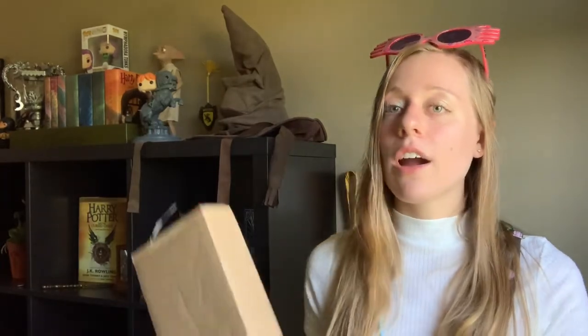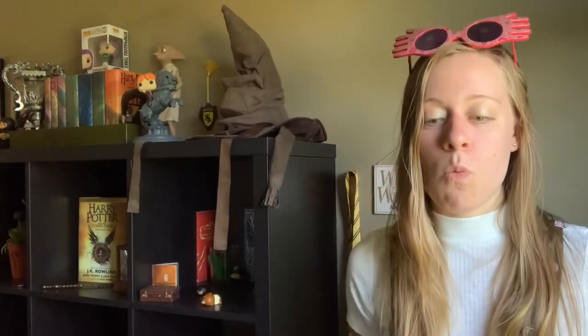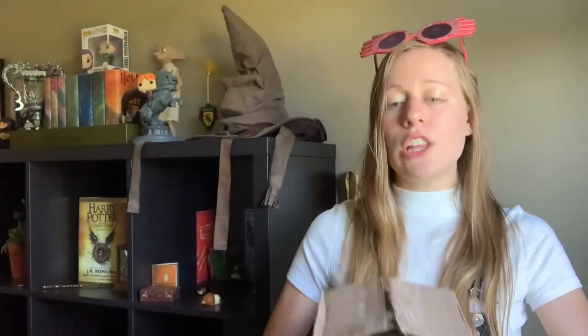Both items finally arrived today and I just wanted to hop on real quick and do this video so I could share the two items I received. I received a normal size wand and also this really big wand — I'm not sure I'll be able to fit it into the frame, but I will try my very best. It is too large to fit fully into the frame, but I'm sure a lot of you can probably guess whose wand that could be just due to the size. I'm going to save the big item for last, so we are going to open up the smaller of the two wands first.